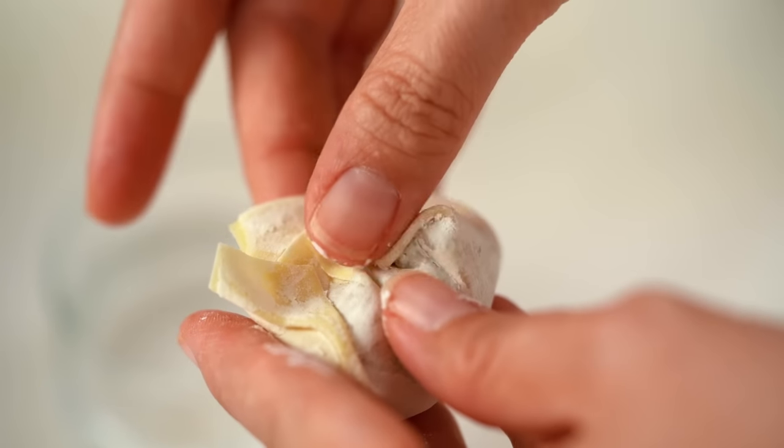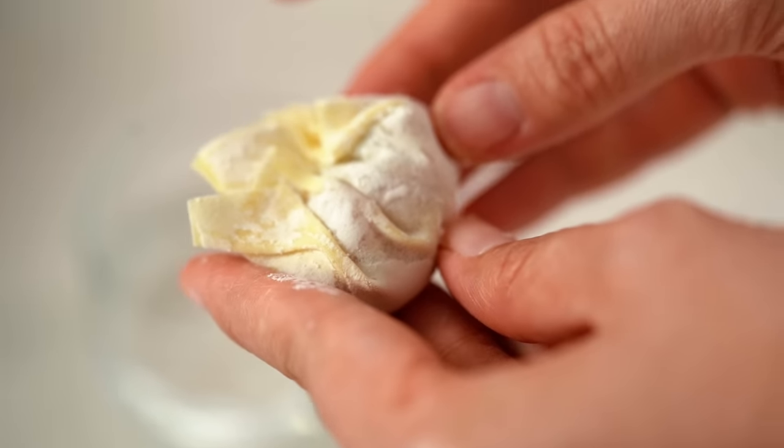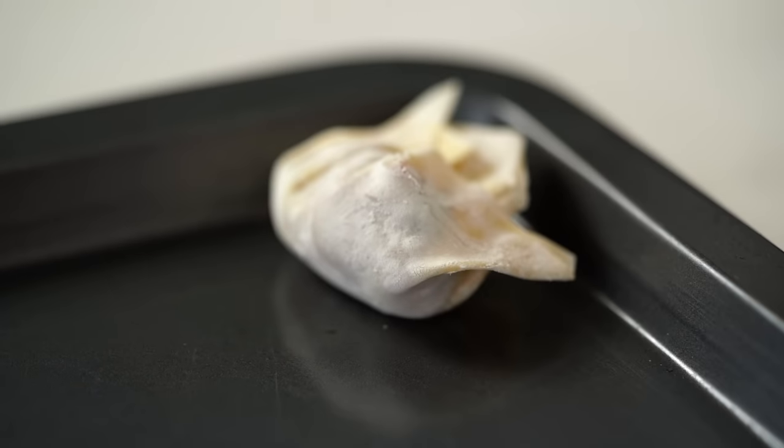Just kind of smush the edges up over that filling and press together. This will make more wontons than you need for this recipe, but I've never found that to be a problem — just pop them in the freezer and then you've got them ready for any kind of wonton dumpling emergency.